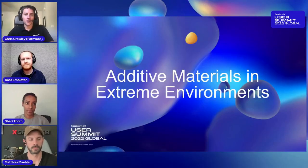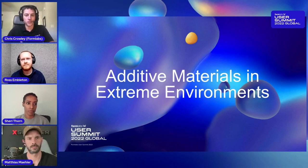Hello and welcome everyone to the Formlabs User Summit in 2022. I am very excited to be hosting a panel today on extreme environments for 3D printed parts. The focus of today's discussion will be additive material performance and selection in extreme environments.